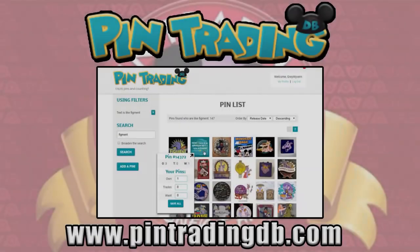As always with my Disney pin videos, we reference the pin trading database website pintradingdb.com for reference numbers. It allows you to get more information on these pins, and it's also where I log my entire collection. Those are the reference numbers that we will be giving you.